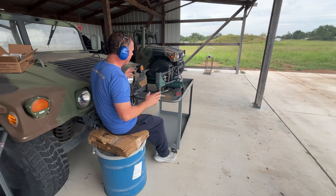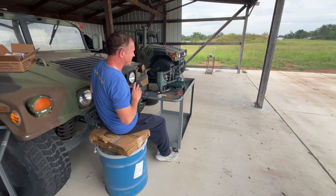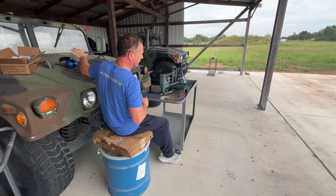Pretty consistent velocity on that stuff. Maybe it is worth the money for something a little better sometimes.